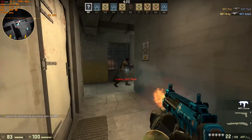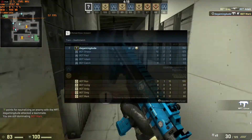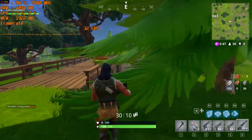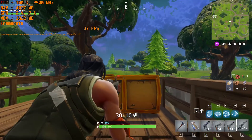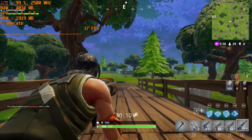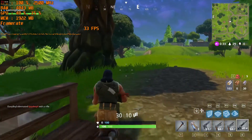We were at 4K medium settings getting around 60 frames per second, which is pretty playable. In Fortnite at low settings 1080p, we were around 60 to 70 FPS. Keep in mind Fortnite runs better on NVIDIA GPUs than AMD, so a GTX 750 Ti could get better frame rates. The following gameplay was at 1080p high settings, which is why it dropped to around 30 FPS.